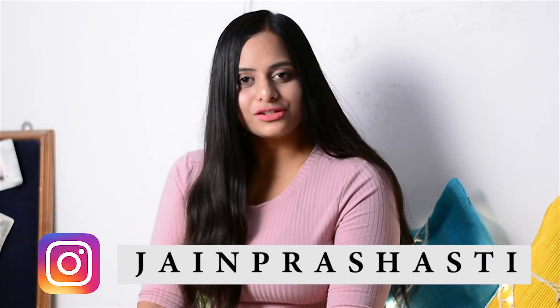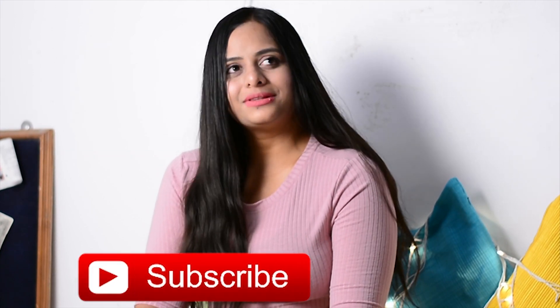Hi everyone! I hope you all are doing awesome. As you saw by the intro, today's video is obviously a haul video, but it's not a regular fashion haul — it's something very close to my heart. For those of you who follow me on Instagram, you must know that I'm a lot into training and gym. So we have a lot of stuff!